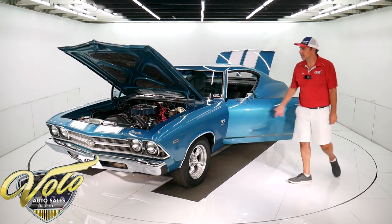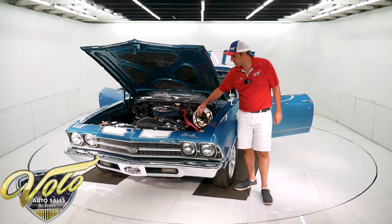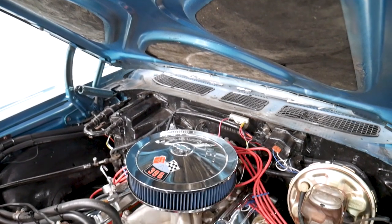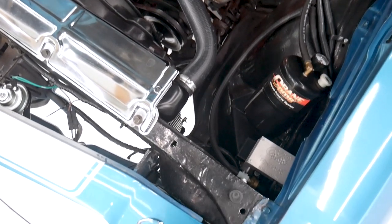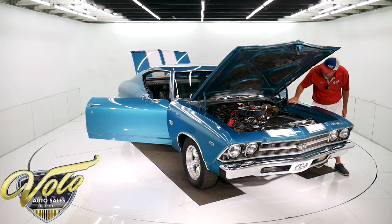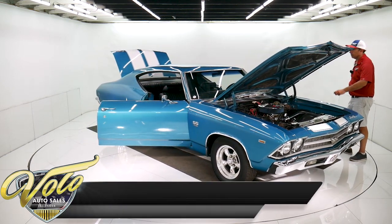Back in the engine compartment, it does have new horns. The clutch fan and shroud look new. The radiator looks new. The chrome cover on top, a K&N filter, nice new chrome valve covers and air cleaner. It has power steering, power brakes — it's a cadmium plated booster. Optima battery bolted down, and it has a battery disconnect.